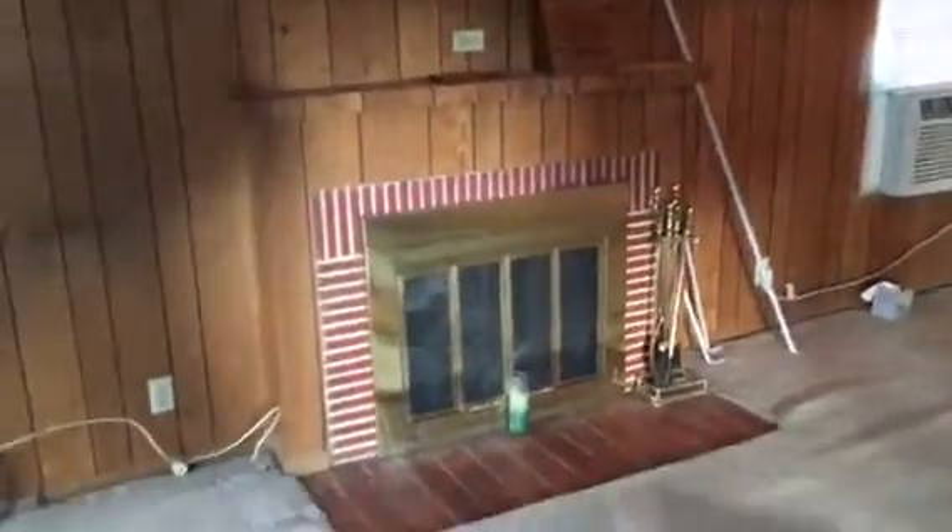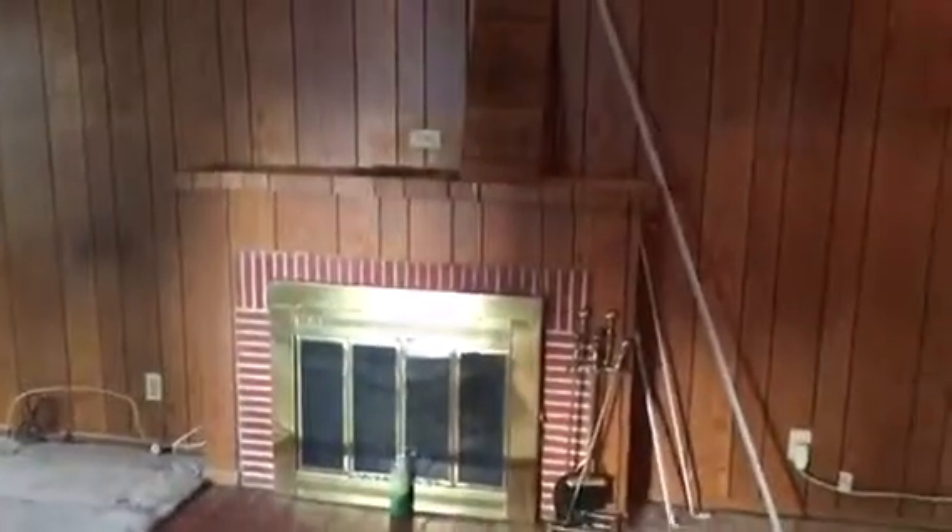This is the fireplace remodeling, City of North Hollywood. This is the existing — we're going to be taking it out completely and redoing this fireplace, making it look extremely nice.